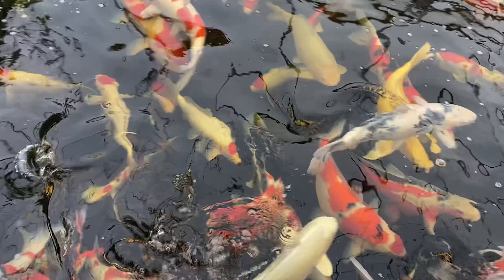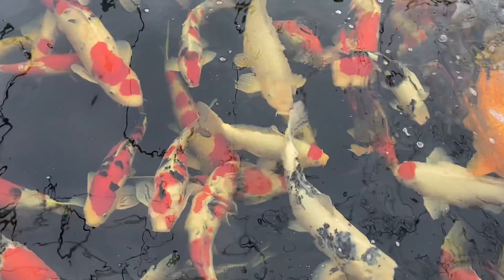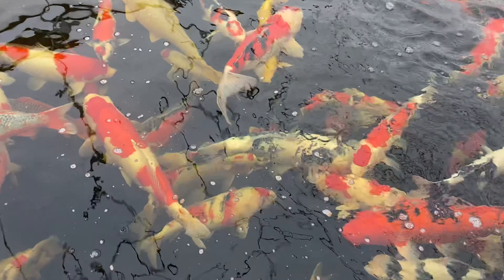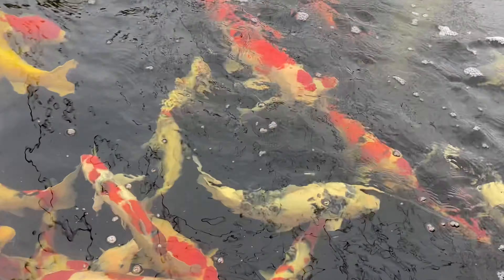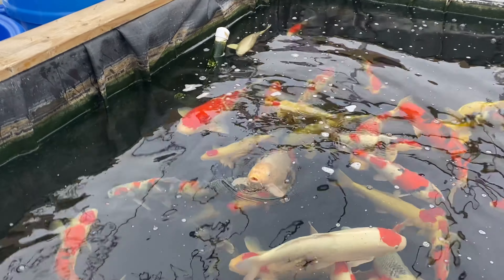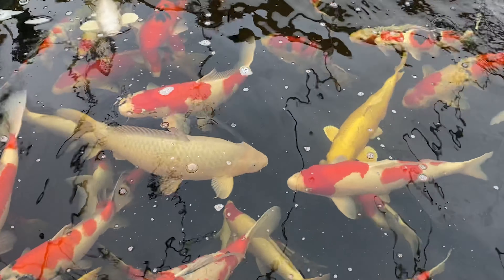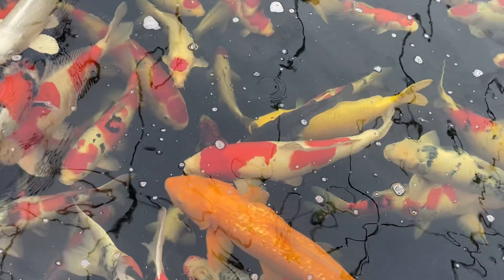All these koi are for sale. If you see one you like, let us know. Look at that Shiro Utsuri — it's really starting to darken up since it's been in here. Every couple of months it's noticeably darker and darker. In the comments below, write down what kind of koi you want us to bowl up and do a little video on. There's a little Chagoi from Maruto, and a nice two-step Kohaku.